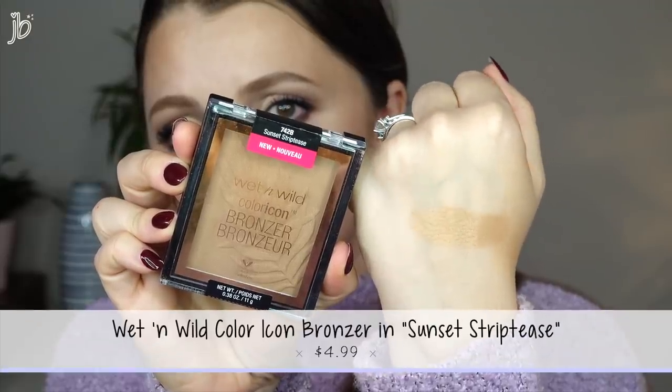I want to try the new Wet n Wild Color Icon Bronzers — I'm pretty sure these are part of their normal collection and they have four or five shades. I have two of them here. This one in the shade Ticket to Brazil is a little orangier than what I really want. This one called Sunset Strip Tease looks like the perfect bronzy shade for me. I'm going to use this It Brush for Ulta powder brush. Wow, this packs some punch — it's just nice and bronze. If you are self-tanning and all your foundations are maybe a little light, this is a great way to kind of warm your face up, and once we get blush and stuff on, it all works together.